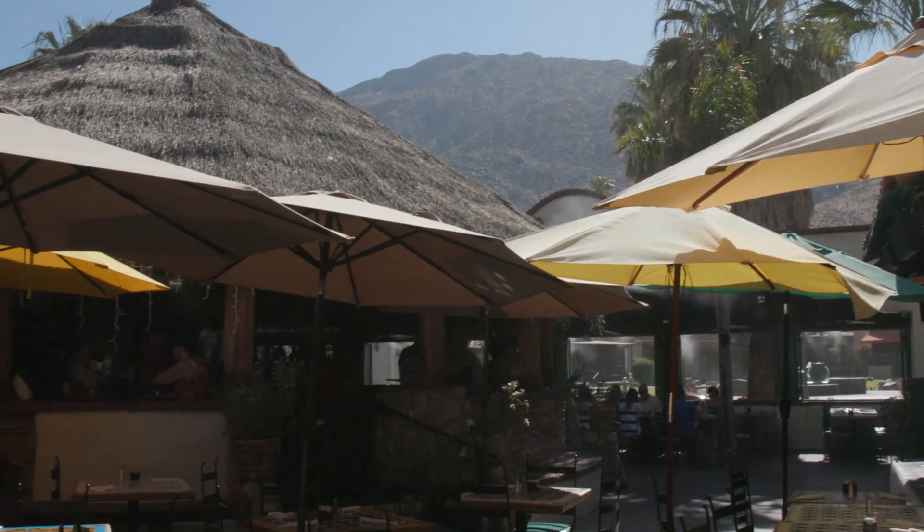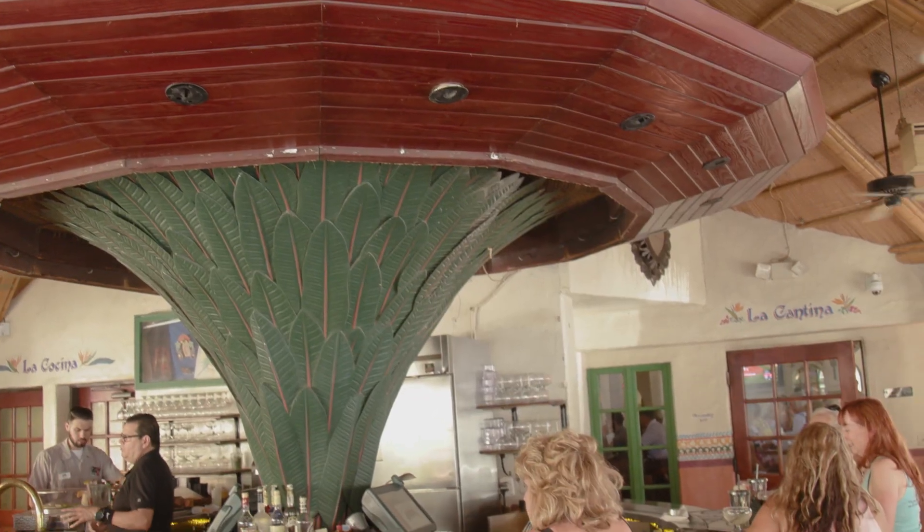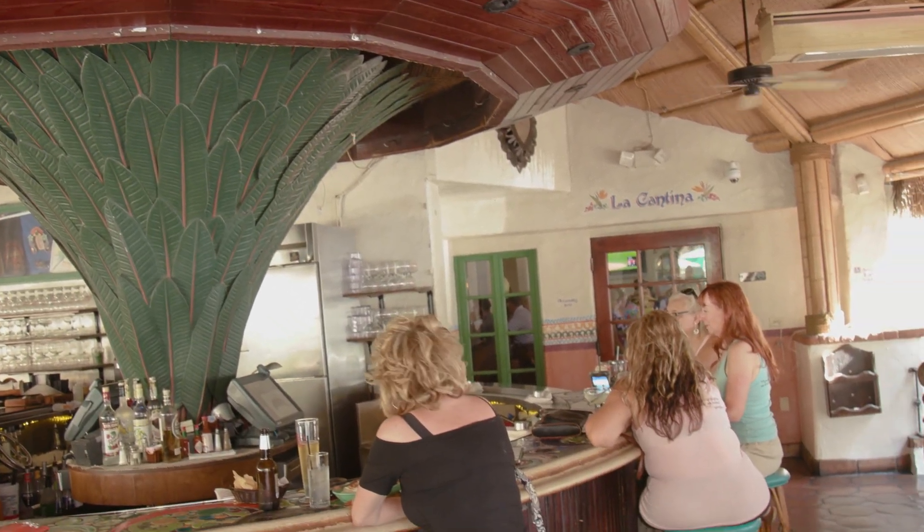Besides our food, we are actually well known for our patio which provides live music for all of our guests. We have tourists coming in from all over the world. A lot of people drive all the way from LA just to come and try our food, enjoy our patio, our music, and our ambience.